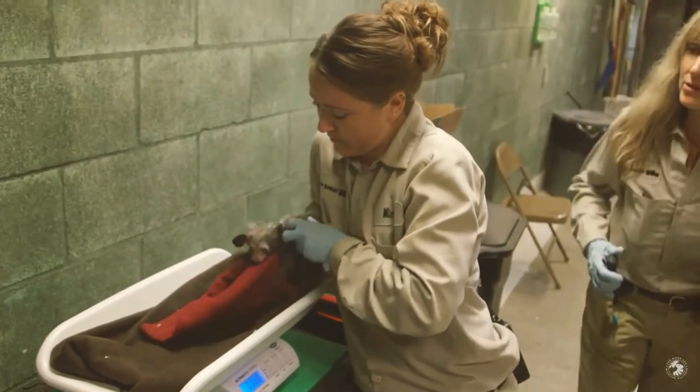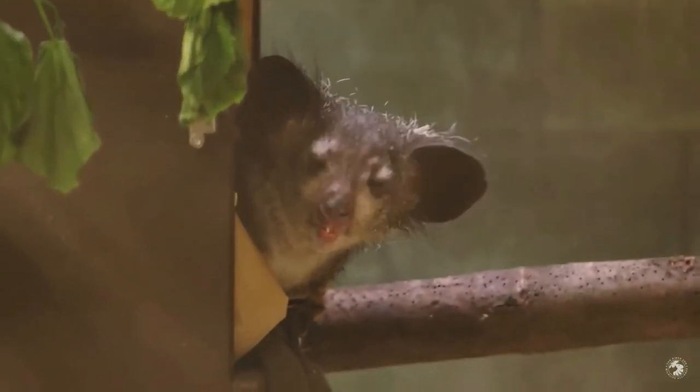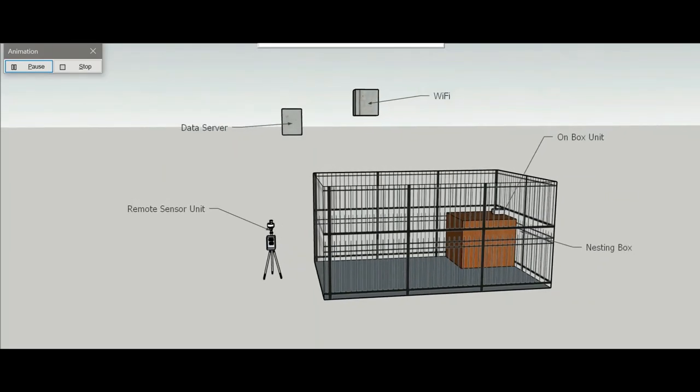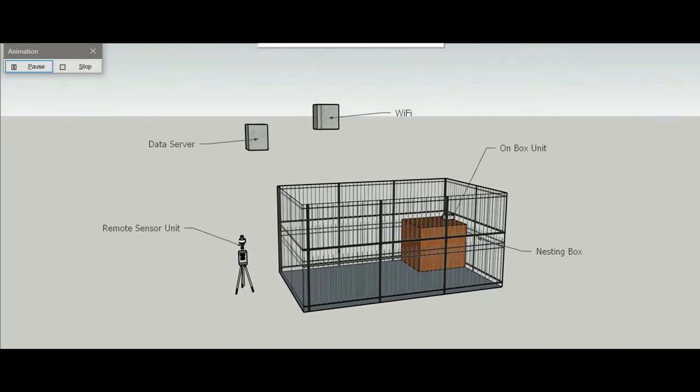As of this September, we are planning to run a pilot deployment of the completed system in the San Diego Zoo's Conservation Research Lab for a few weeks. After testing, the system will be deployed in the Aye-Aye enclosures.